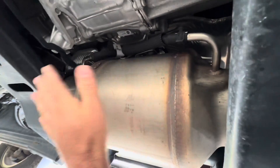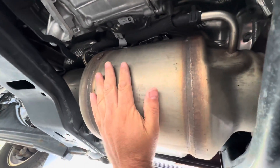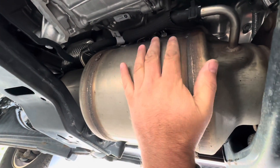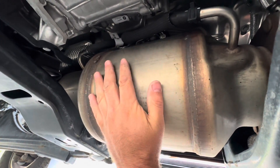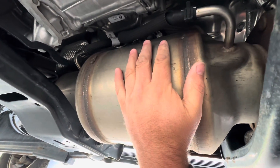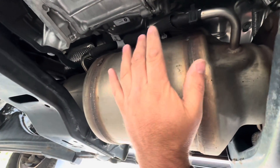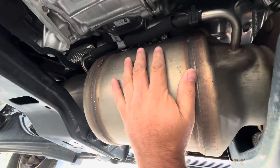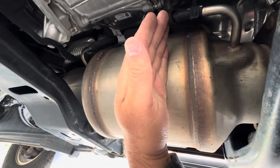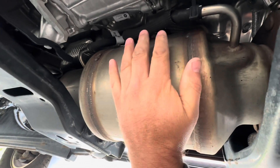This filter fills up with two different compounds: soot and ash. The soot is the part that can be converted out through regeneration. The ash cannot be. Ash is a byproduct of the engine burning engine oil — specifically the metallic components in engine oil that get burned, combusted, and passed into the filter. This will slowly fill up with ash over a long period of time, and ash does not regenerate out. It must be mechanically removed.